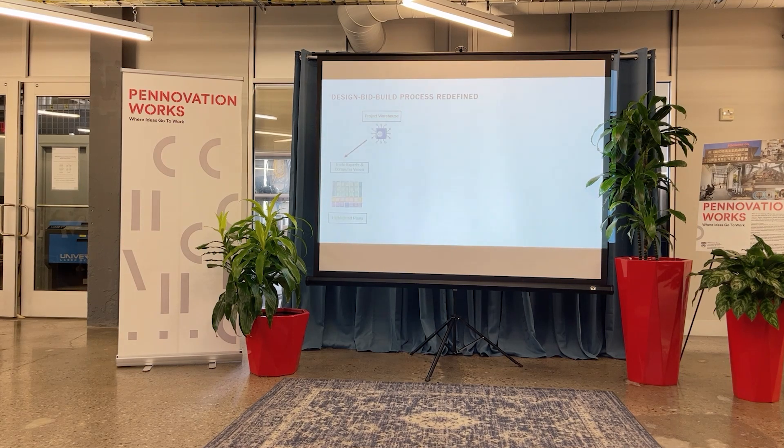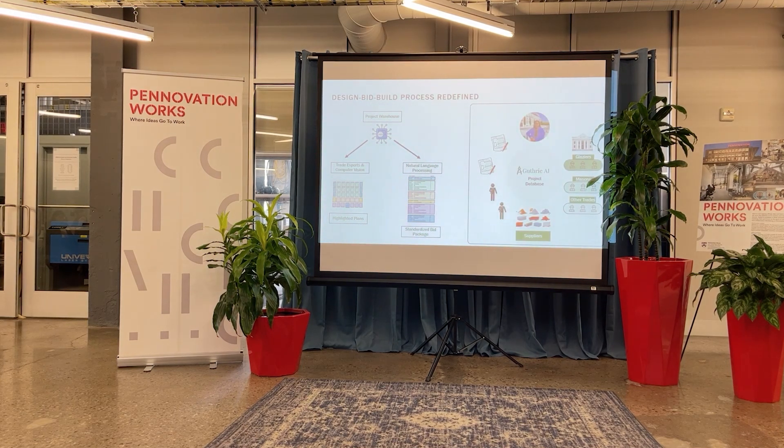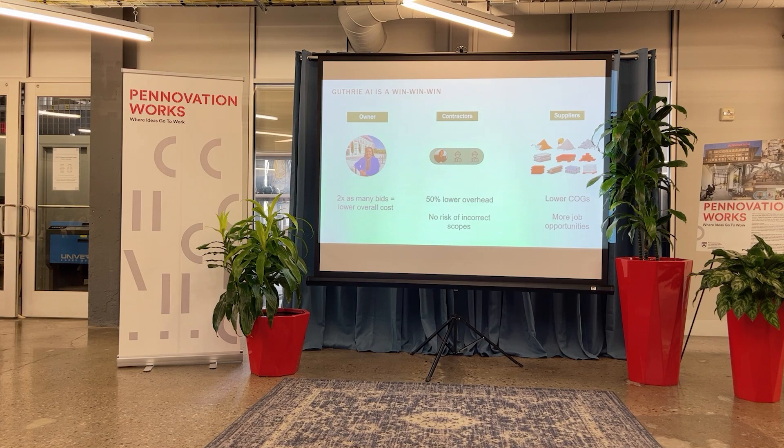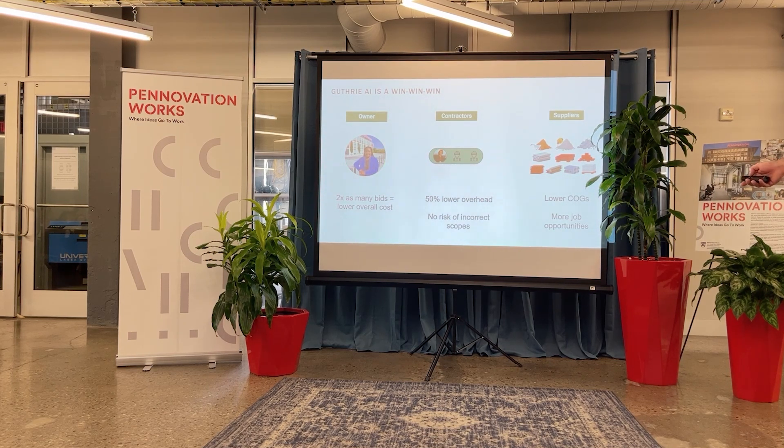That's why we created Guthrie AI, starting first with our project warehouse, using NLP and computer vision to identify and break the scope of work down, allowing us to bring all stakeholders onto one platform. This allows owners to get twice as many bids as they otherwise would, decreasing their cost of construction. It lowers overhead by 50% because we don't have to employ folks on jobs we're not going to win. And our supplier and manufacturer partners are able to receive consistent RFPs and quote more projects.